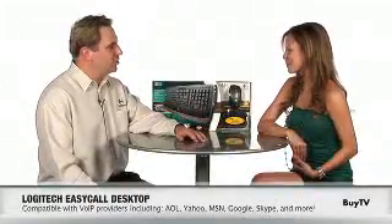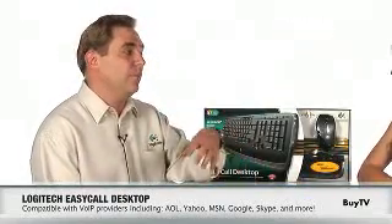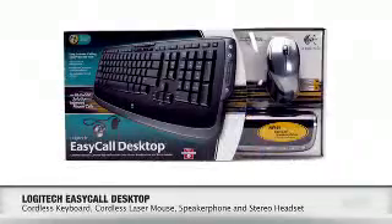You're absolutely right. It's easier than ever to keep in touch with these new applications like AOL, Yahoo Instant Messenger, MSN Messenger Live, Google Talk and in particular Skype. These applications allow you to make PC-to-PC phone calls for free all around the world, and we've created the Logitech Easy Call Desktop which is the all-in-one solution for making this process very easy.